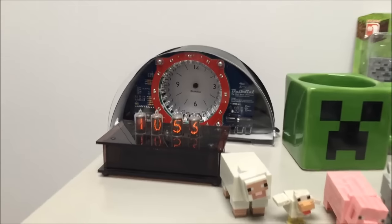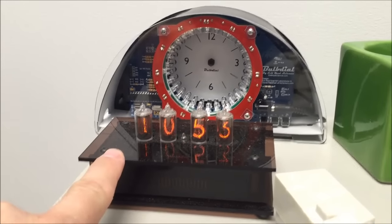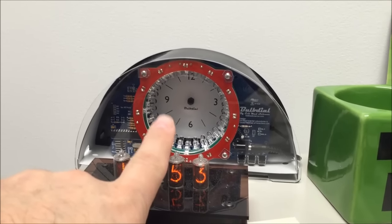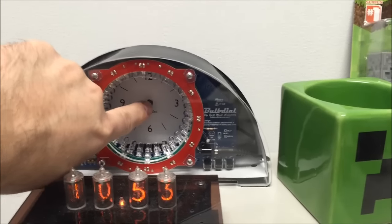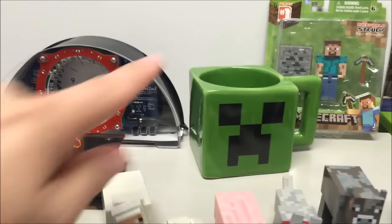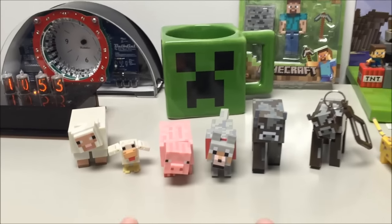Here are my clocks. I've got a Nixie tube clock right here, and I've got a bubble dial clock that's not plugged in right now, just sitting there. It's pretty cool — the LEDs go around and light up, and this little peg sticks out and casts a shadow of the actual time.